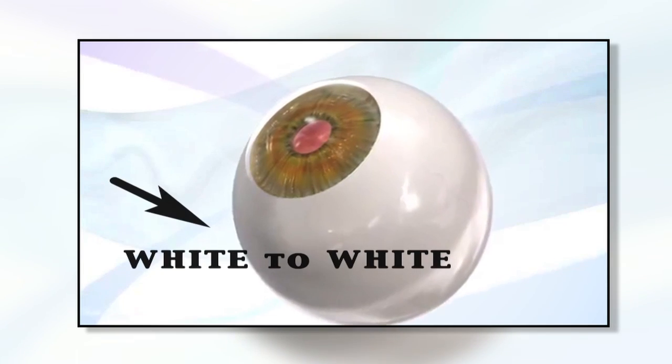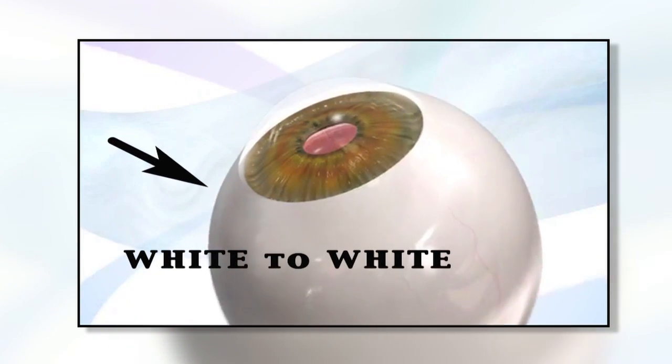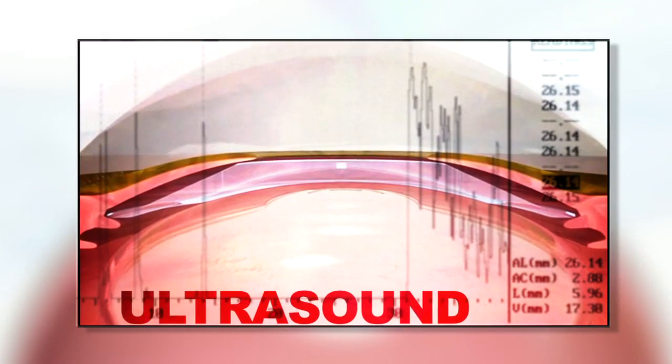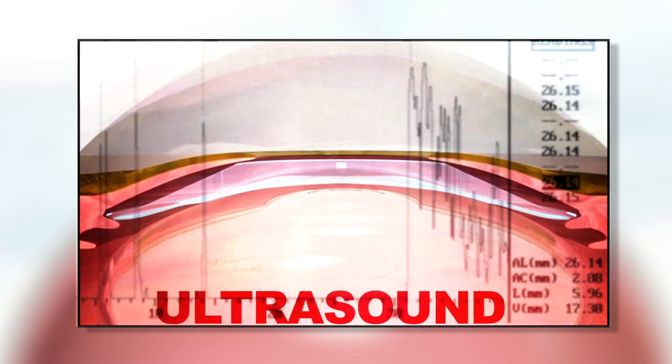Prior to ICL surgery, we use a water bath ultrasound to measure the size of the eye and then use a technique that I helped to develop in order to size the lens properly. Most surgeons guess the size of the eye based on the outside of the eye, called white to white. We find that in about 30% of cases, this white to white measurement is not accurate in terms of lens sizing. Because of this, we perform an ultrasound in every patient prior to surgery.